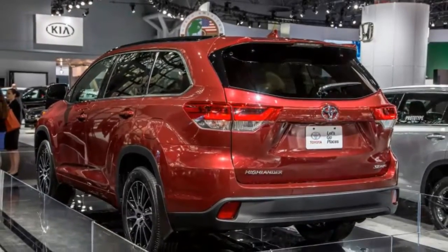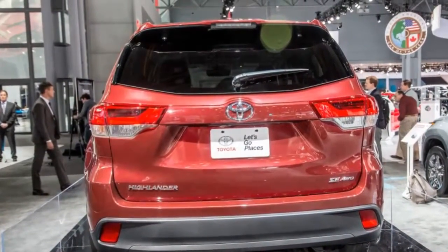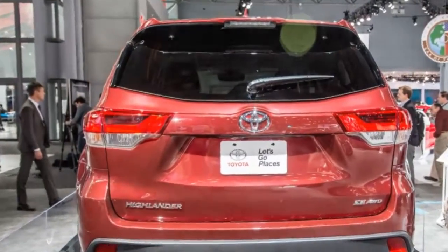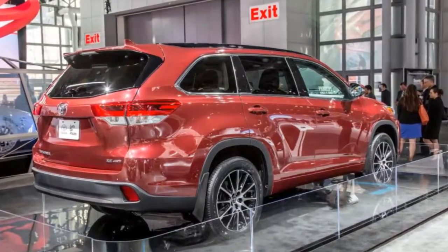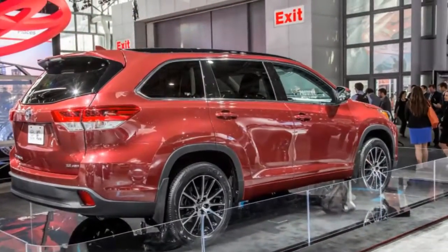Those prices include the nine hundred forty dollar destination charge, but if you buy a Highlander in certain southern and southwestern states, Toyota's privately owned distributors charge ten to fifty-five dollars above the standard destination charge. We don't recommend the baseline trim due to its underpowered and inefficient 185-horsepower 2.7-liter four-cylinder engine and six-speed automatic transmission.